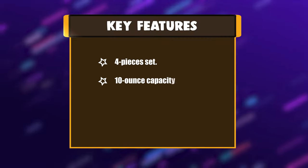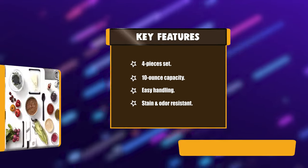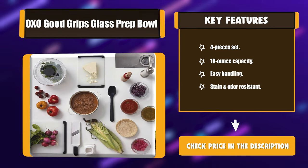Key features: four-piece set, 10-ounce capacity, easy handling, stain and odor resistant.